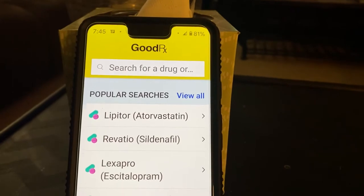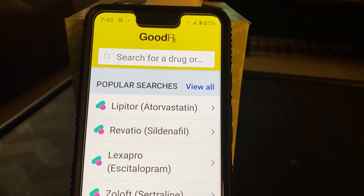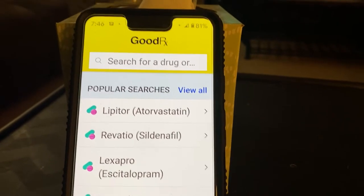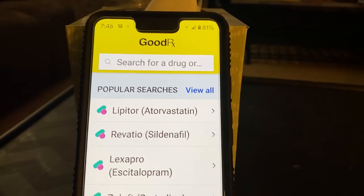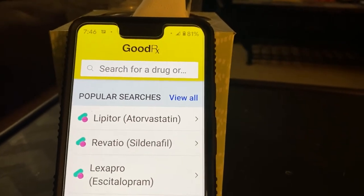The nice part about GoodRx is you don't have to have an account, you don't have to sign up, you don't have to sign in. And you can use it to get discounts on prescriptions. It works on Android, it works on Apple. It's a free download.